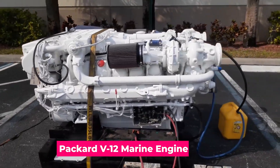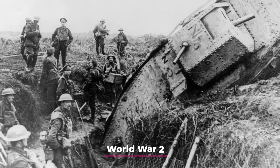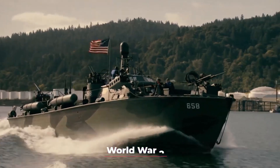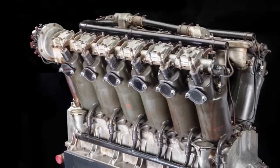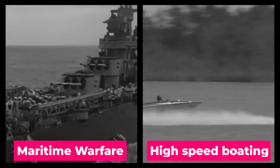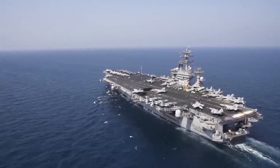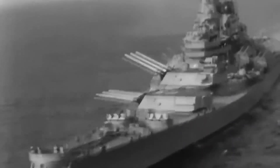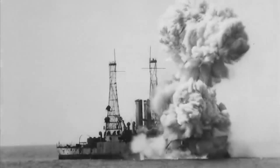Ever heard of the Packard V-12 Marine Engine? It's an engineering marvel that roared through World War II, powering the nimble and notorious PT boats. This overlooked legend shares ties with the famed Liberty L-12, but followed a separate evolutionary path that helped rewrite maritime warfare and high-speed boating. In this video, we'll explore its roots, unravel myths, and discover how a World War I breakthrough sparked a legacy you definitely need to know today.